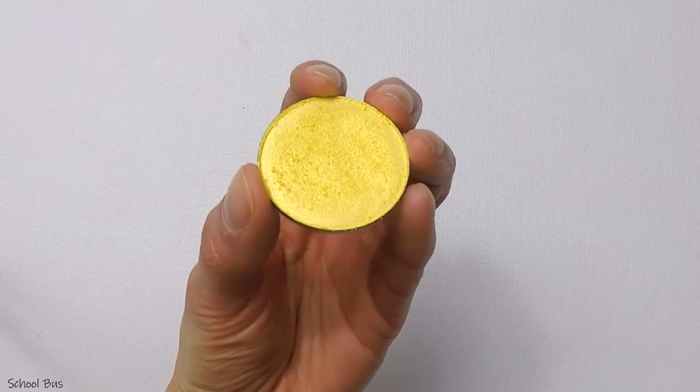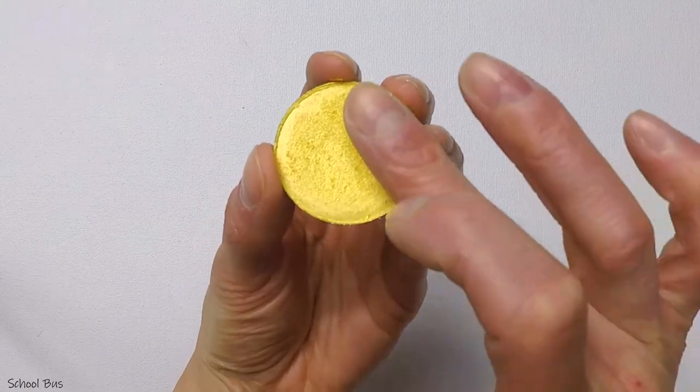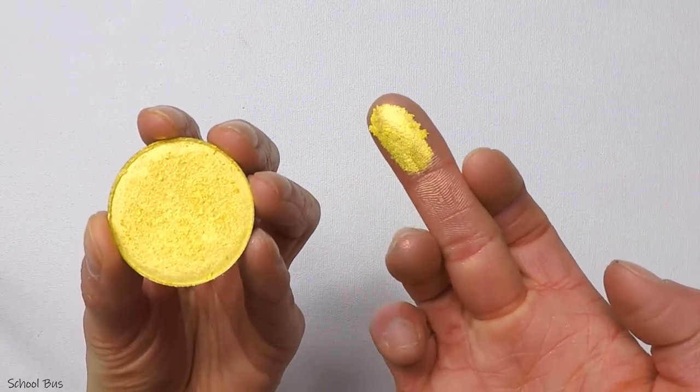This is the School Bus highlighter and it is yellow gold. This one isn't the best with my skin tone, but I do enjoy using this one in my eye looks.